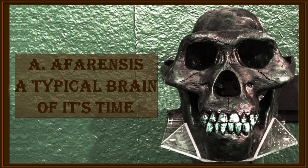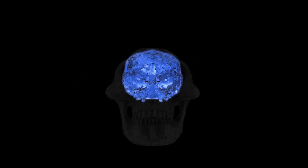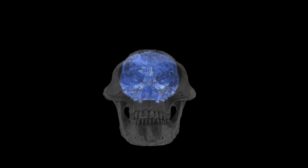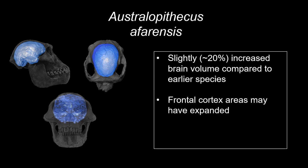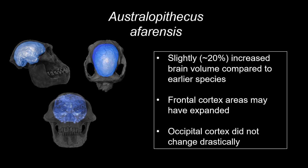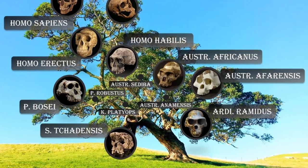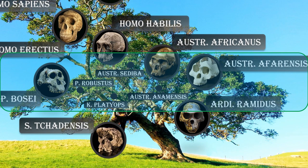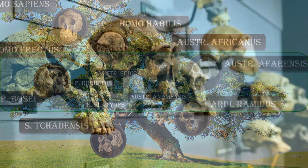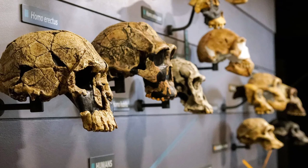In summary, the brain of Australopithecus afarensis was slightly larger compared to hominins that lived before, with this increase observed primarily in the neocortex and in particular the frontal regions. Despite a potential increase in prefrontal areas, the visual cortex looked similar to that of modern chimpanzees. The period between 4 and 2 million years ago was an experimental phase wherein different species underwent various brain adaptations, and the successful ones survived. The brain of Australopithecus afarensis reflects a potpourri of morphological features consistent with different lineages that lived earlier or later.